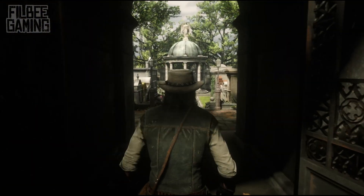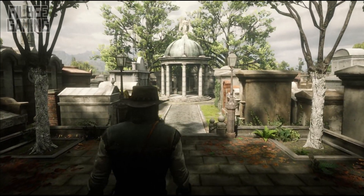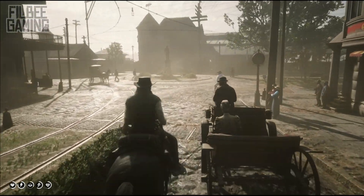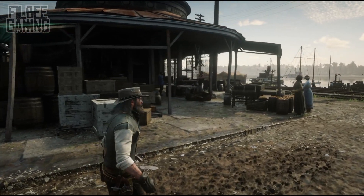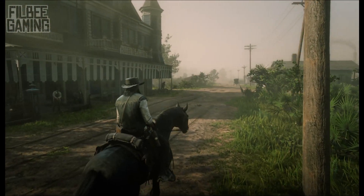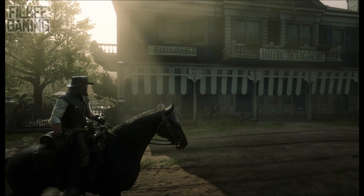A few days back I released a video detailing some of the historical accuracies in the world of Red Dead Redemption 2, and a lot of you guys in the comment section happily came forward asking for more. As I began to piece together a second video I soon realized that one of the subjects I wanted to include had so many individual real life inspirations that it deserved an entire video of its own.